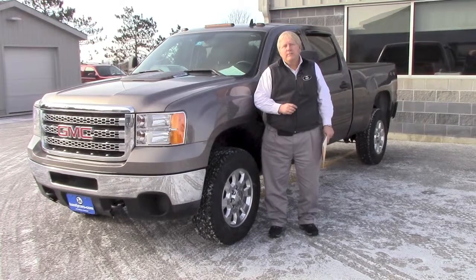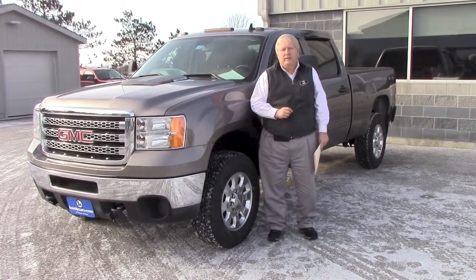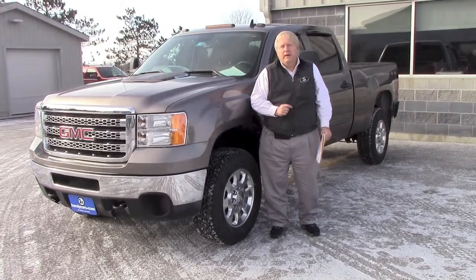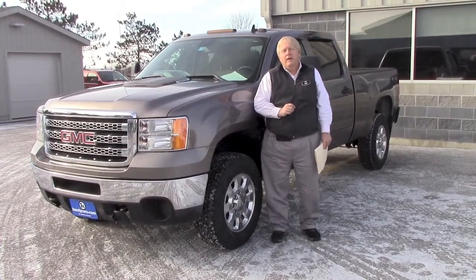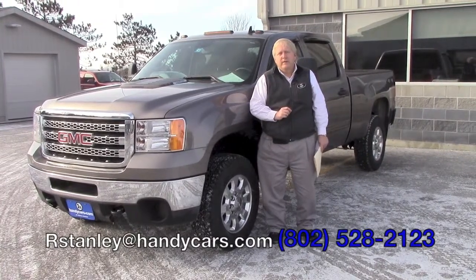So I hope this will give you a little bit of a taste of what this vehicle is and I will talk to you soon. Again, it was Randy from Handy Chevrolet and my number is 528-2123. Thank you, Kyle.